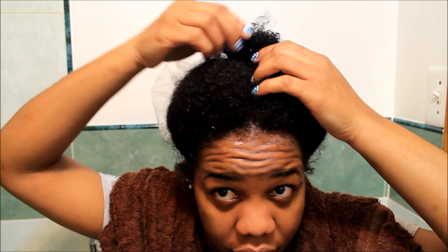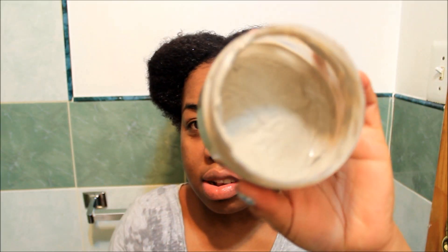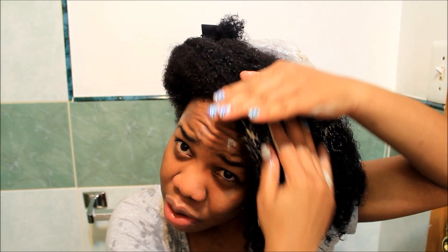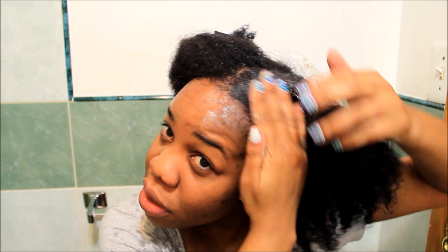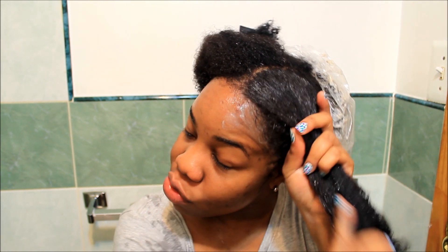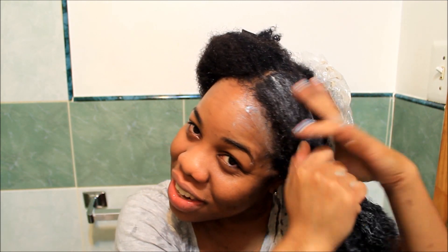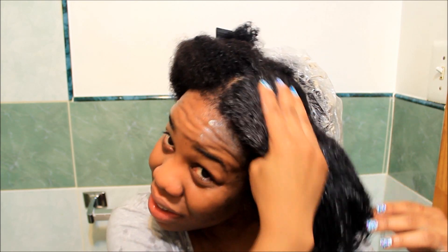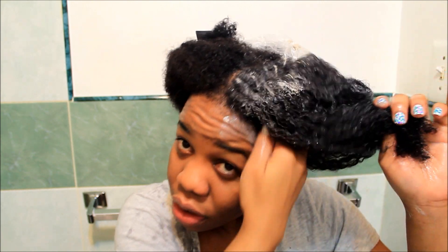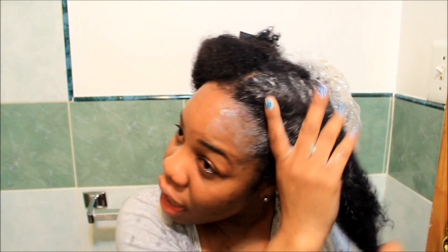I just finished rinsing out the treatment, so now I'm going to wash using the organic mud cleanser. This is what it looks like — the consistency is really thick, so I definitely recommend applying it on wet hair because if the product is too thick and your hair is too dry, it won't work well. This is really stimulating — there's a tingling sensation on my scalp. I'm mainly focusing on the roots and massaging my scalp.